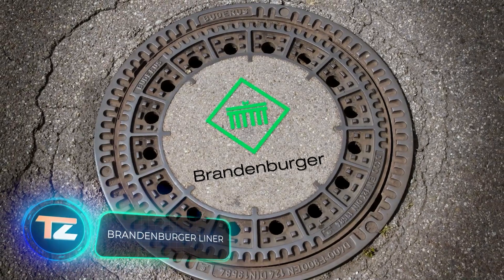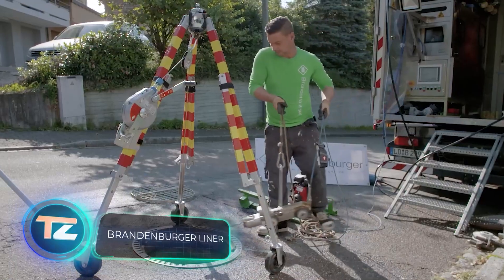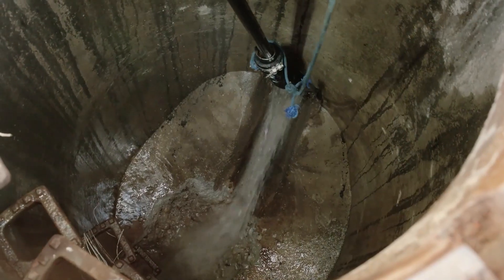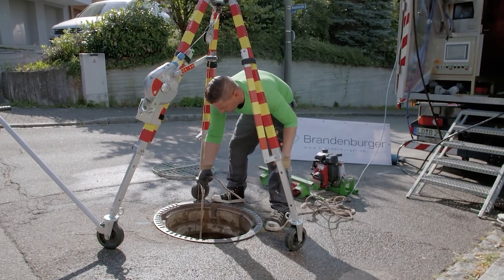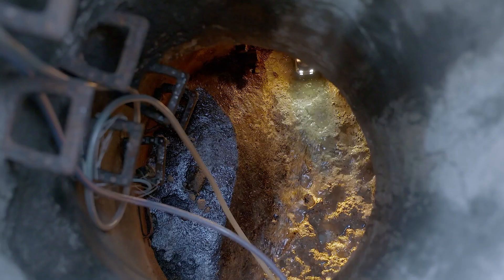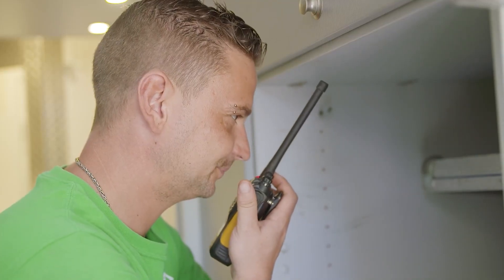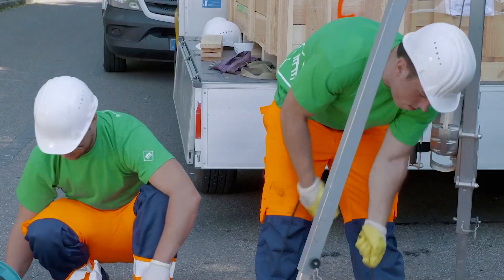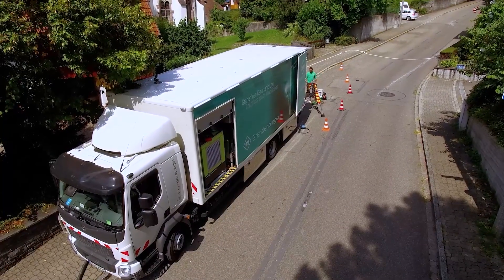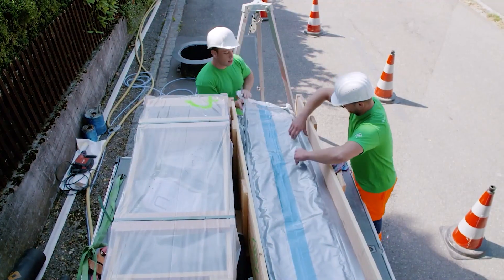In 2013, experts crunched the numbers to figure out the cost of building a new sewerage network in Germany. The result was a staggering $600 billion — a record, making it the most expensive infrastructure project in Germany at the time. Consequently, Germany places great emphasis on technologies that can swiftly repair pipes and prolong their lifespan.